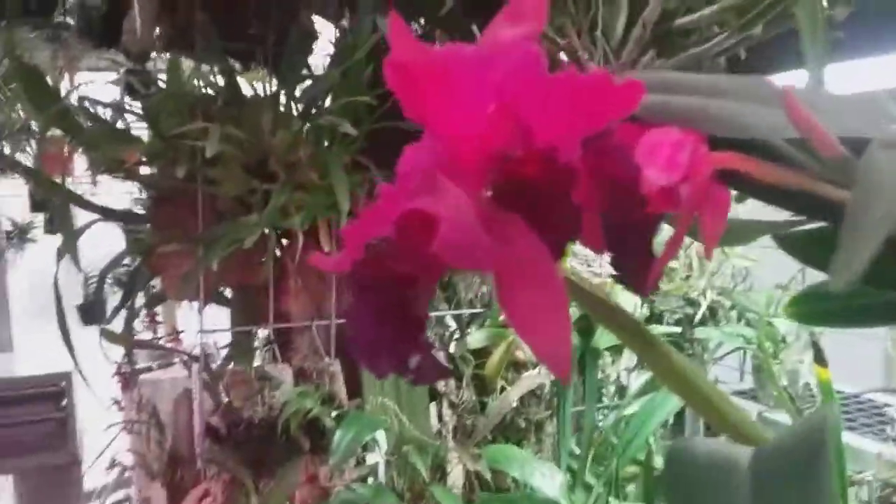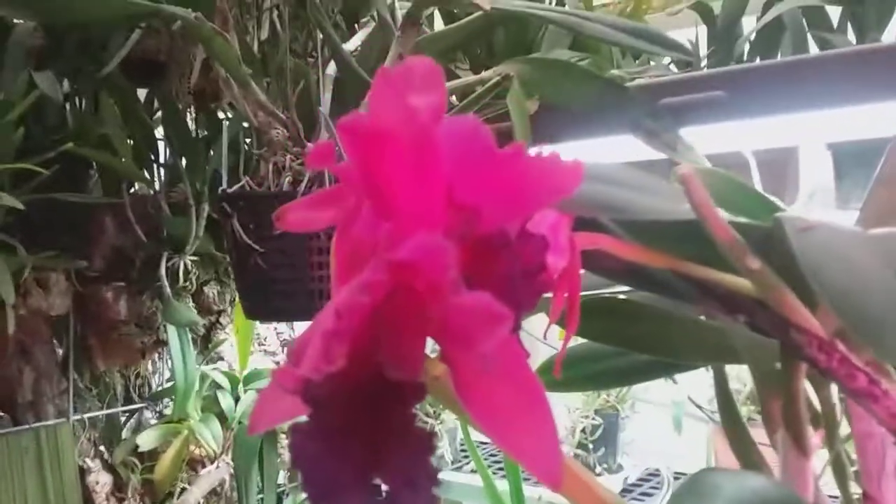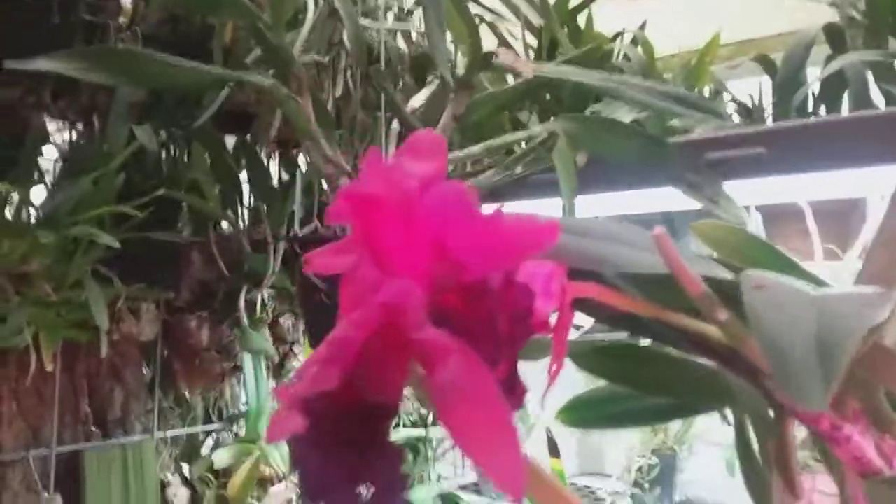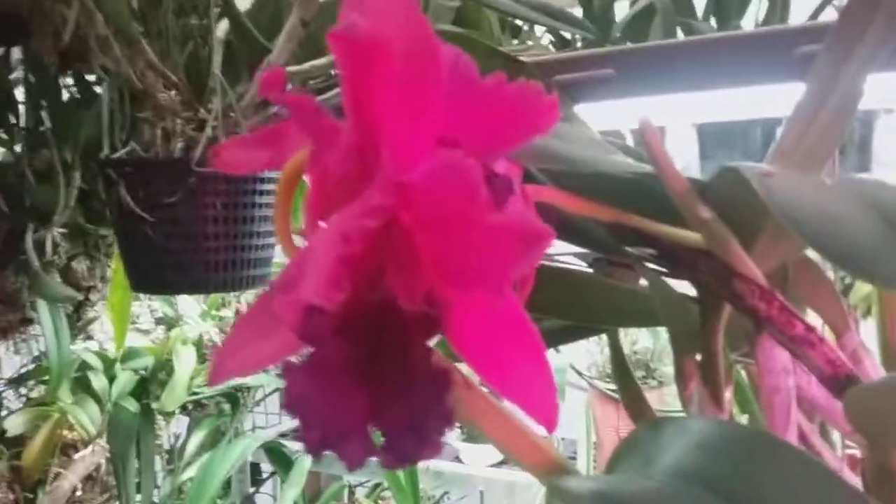Good morning, this is Dave with the Wednesday edition of the Daily Blooms, December 6th, 2017. We're out in the greenhouse today to look around and see what's in bloom out here.